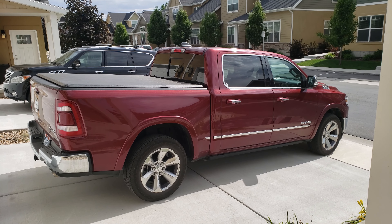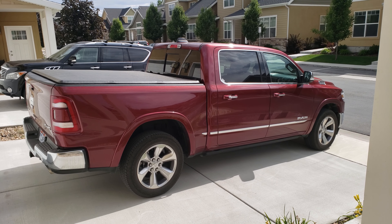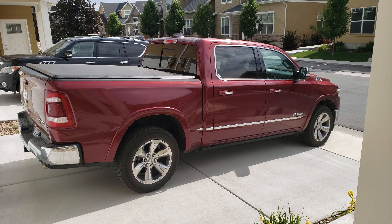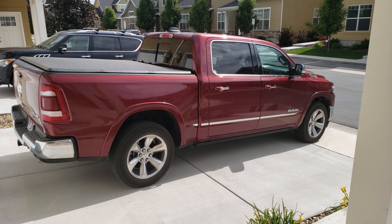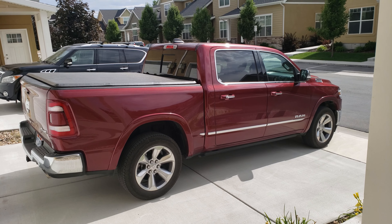This is a 2019 Dodge Ram 1500. It's fully loaded — this is the limited edition. One of the cool features I love is the automatic lift kit, or the clearance adjustment.